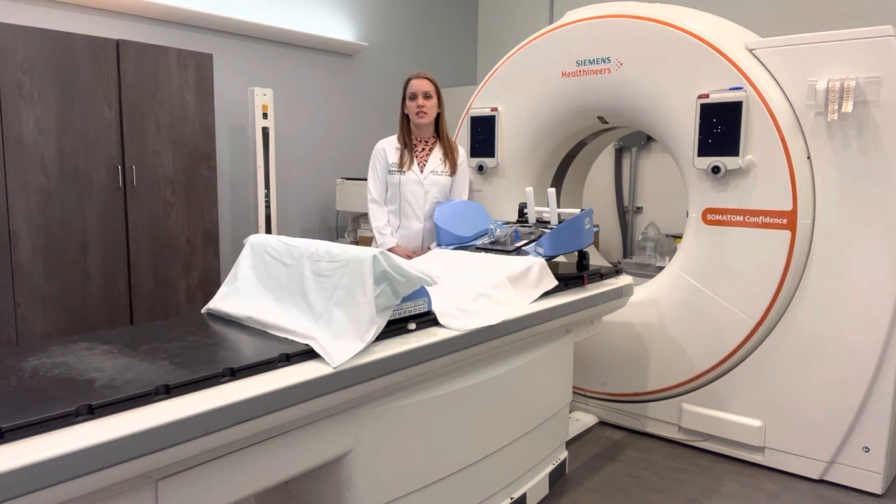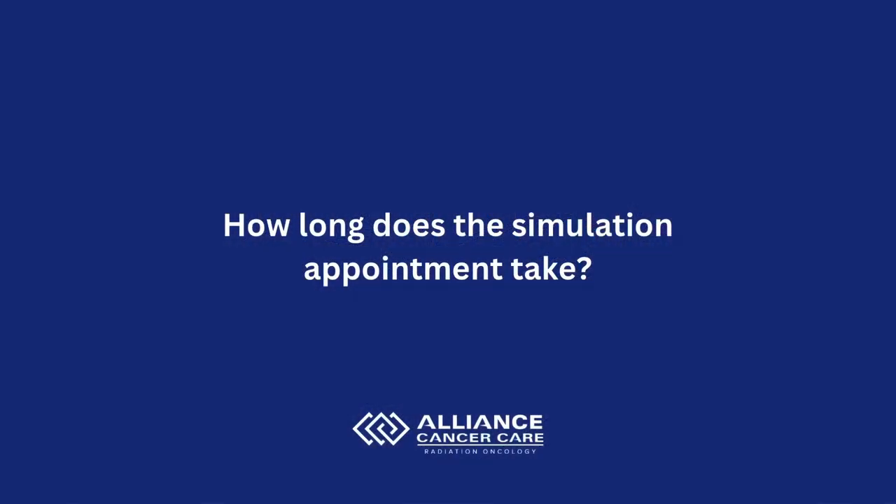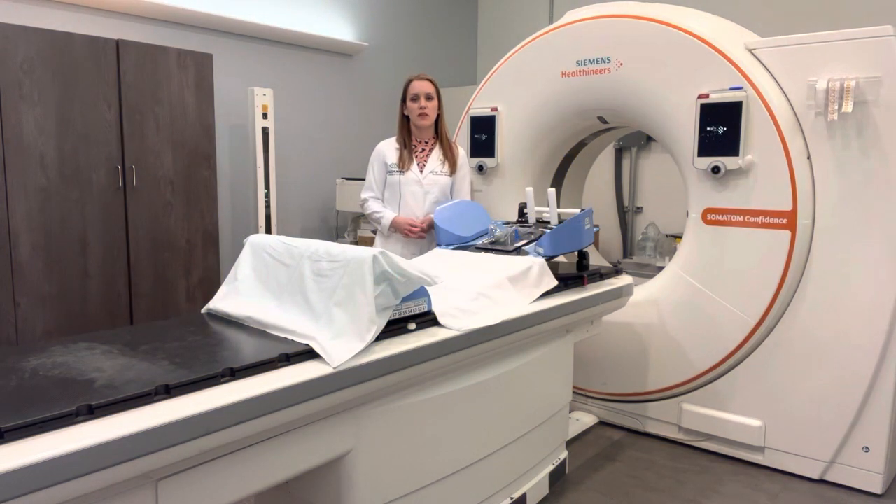Once you finish your CT scan, which takes about one minute, you will be given your next appointment. This is about seven to ten days after your simulation to allow your radiation oncologist time to customize and plan your radiation treatment specific to you. On the day of your simulation, expect the appointment to take anywhere from 30 to 60 minutes depending on your particular situation.